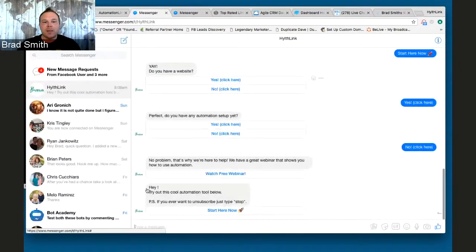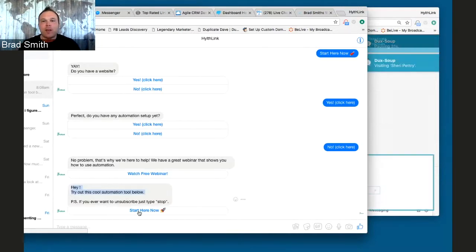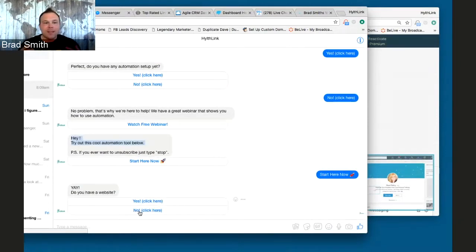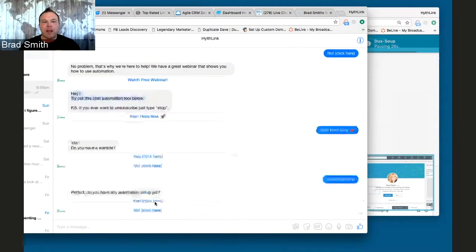Here's an automation — this is an automated message I already have ready and set up to send them. I'm telling them: check out this cool automation below. I have a button for them to start here now. This is a great way to engage automatically until they get to the point where you can jump in and answer questions. I have a second message set up: 'Hey, do you have a website?' — building that relationship more. And this is getting them to engage with my brand. I can jump in at any time as the owner and answer a question.